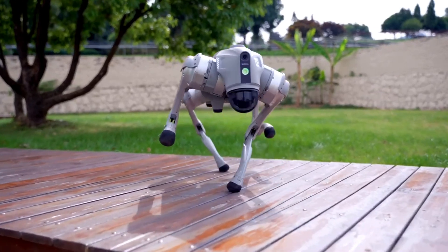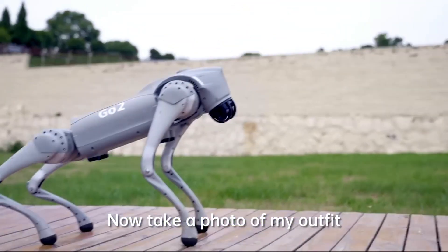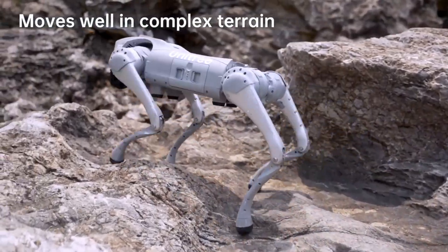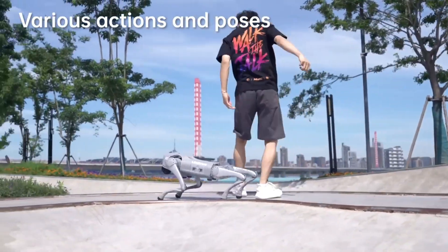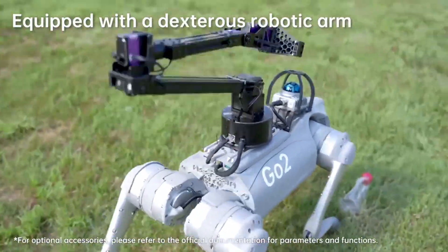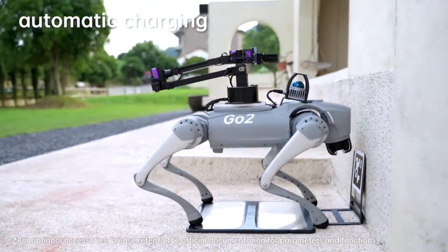As robotics continues to evolve, Unitree Go-2 stands at the forefront of innovation, poised to redefine human-robot interaction and shape the future of mobility. With ongoing advancements in AI, sensor technology, and mechanical design, Go-2 represents a glimpse into a future where robotics seamlessly integrate into our daily lives, augmenting capabilities and enriching experiences. In essence, Unitree Go-2 embodies the convergence of technology and imagination, heralding a new era of robotics where possibilities are limitless and boundaries are redefined.